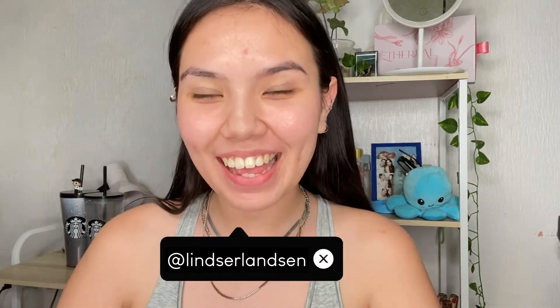Hey guys, what's up? Welcome back to the channel. It's me, Linz, your favorite Danish Filipina girl. And for today's video, we'll be doing a Kylie Jenner-inspired makeup look with a colorful inner corner of the eye makeup vibe.